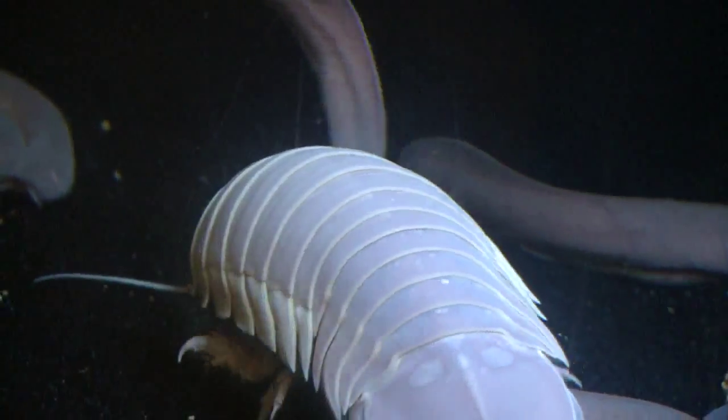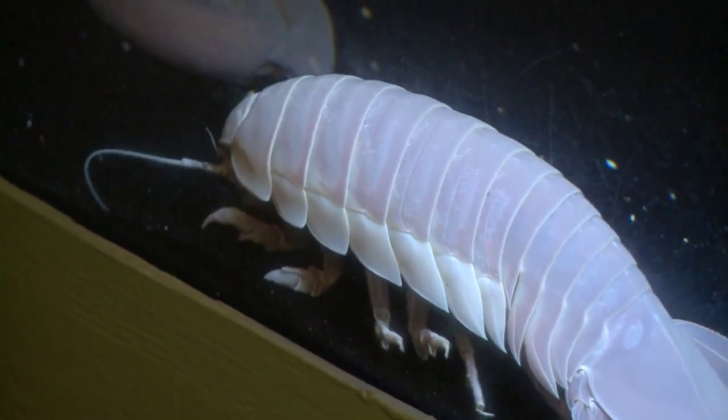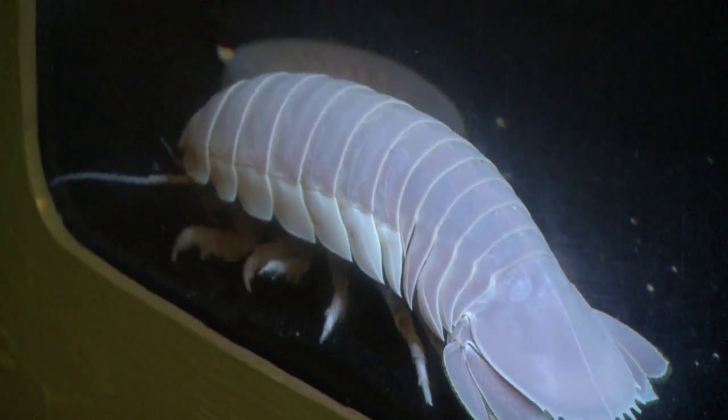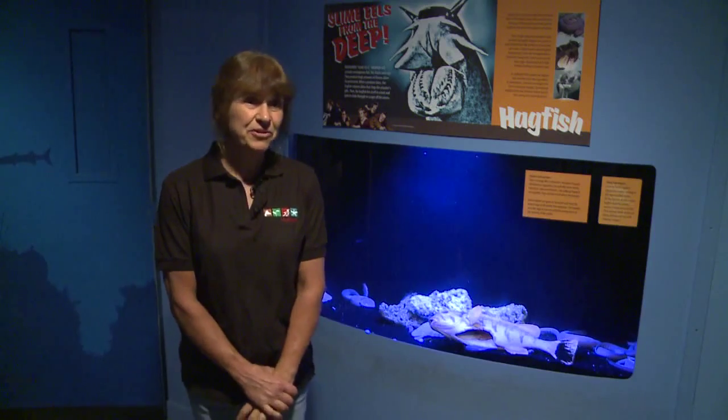The only place you're ever going to see one is in a public aquarium, because they aren't commercially fished for any reason. They live by scavenging dead things that float down from above, and they can sometimes go really long times between meals. One in an aquarium didn't eat for four years, and after that he finally decided he was hungry, he ate, and he was just fine.